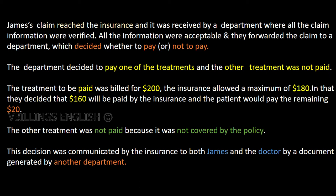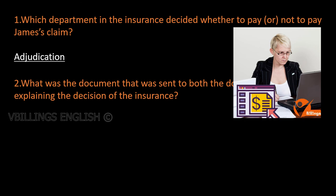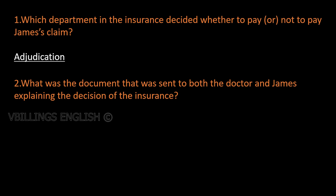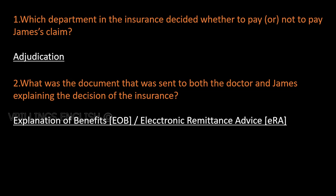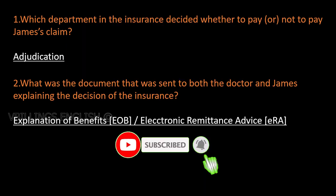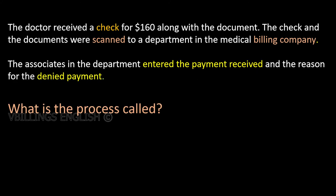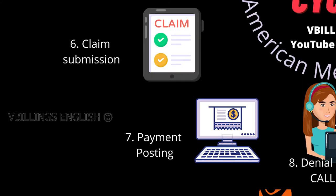This decision was communicated by the insurance to both James and the doctor by a document generated by another department. The department in the insurance that decided whether to pay or not to pay James's claim is called adjudication. What was the document sent to both the doctor and James explaining the decision of the insurance? The doctor received a check for $160 along with the document. The check and the documents were scanned to a department in the medical billing company. The associates entered the payment received and the reason for the denied payment. This process is called payment posting.